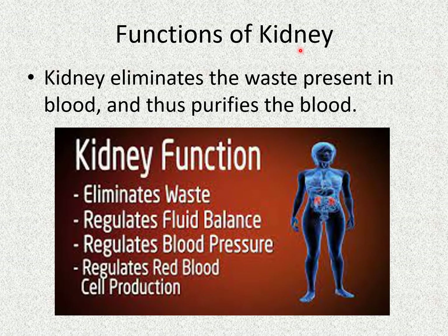Functions of the kidney: The kidney eliminates the waste present in blood and thus purifies the blood. Kidney functions include: eliminating waste, regulating fluid balance, regulating blood pressure, and regulating red blood cell production.